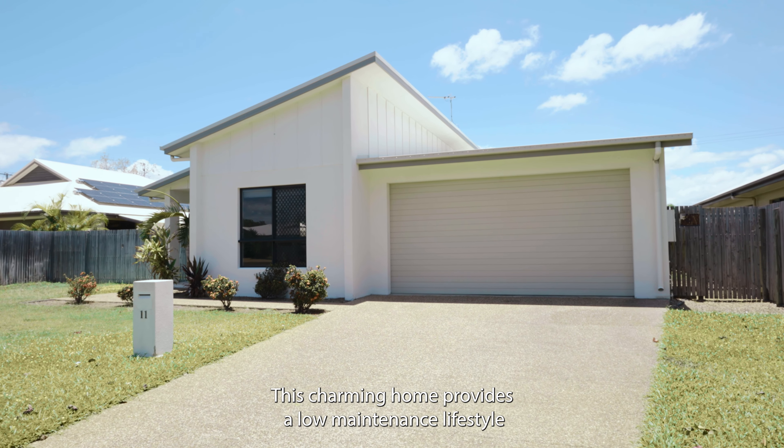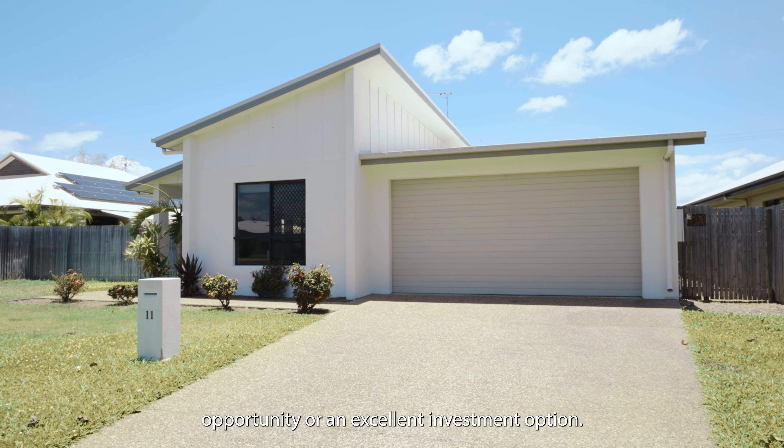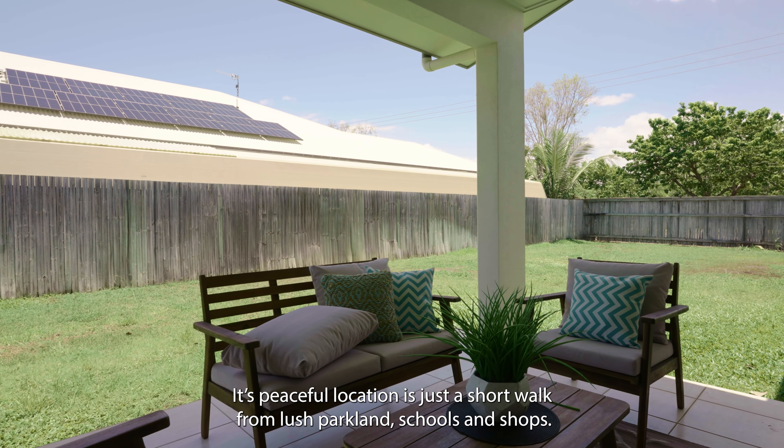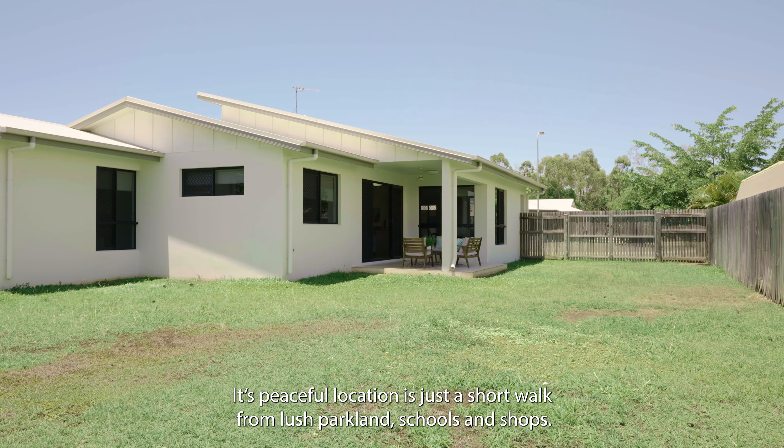This charming home provides a low-maintenance lifestyle opportunity or an excellent investment option. Its peaceful location is just a short walk from lush parklands, schools and shops.